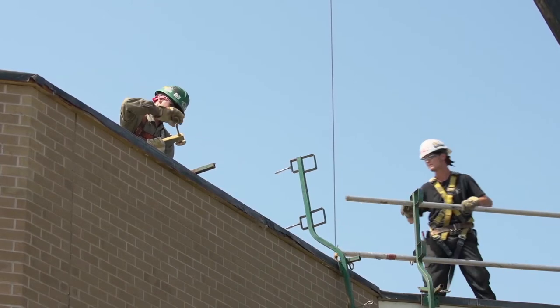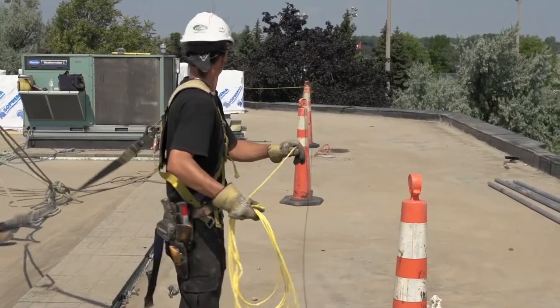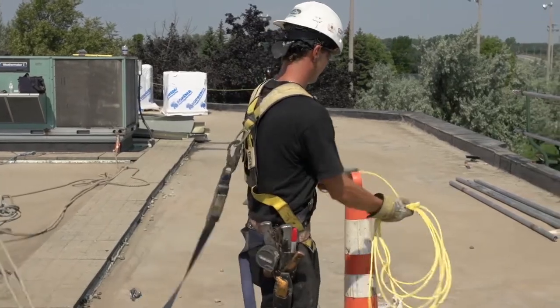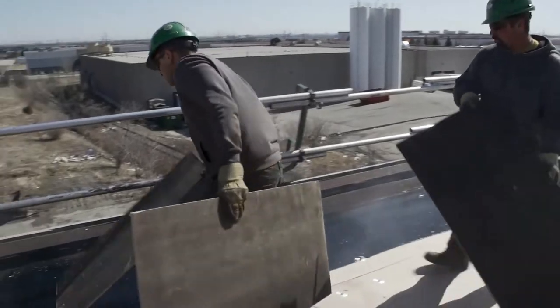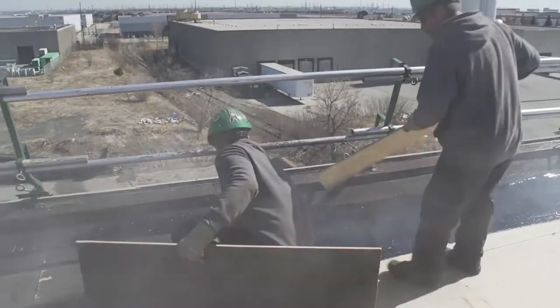When the job begins, guardrails and bump lines are the first thing that will be installed. These are in place for your protection and will ensure every crew member knows where dangerous areas are or where there is a risk for a fall.